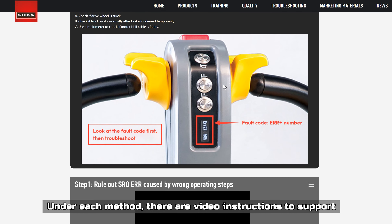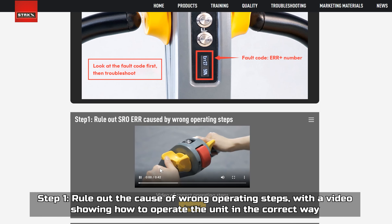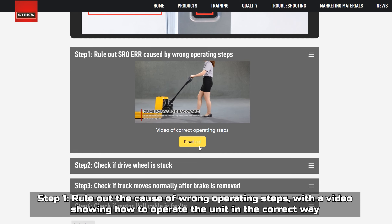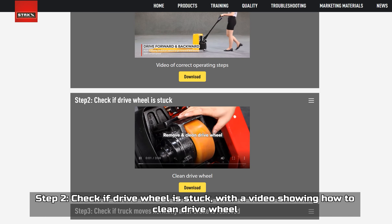Under each method there are video instructions to support: step one, rule out the cause of wrong operating steps with a video showing how to operate the unit correctly; step two, check if the drive wheel is stuck with a video showing how to clean the drive wheel.